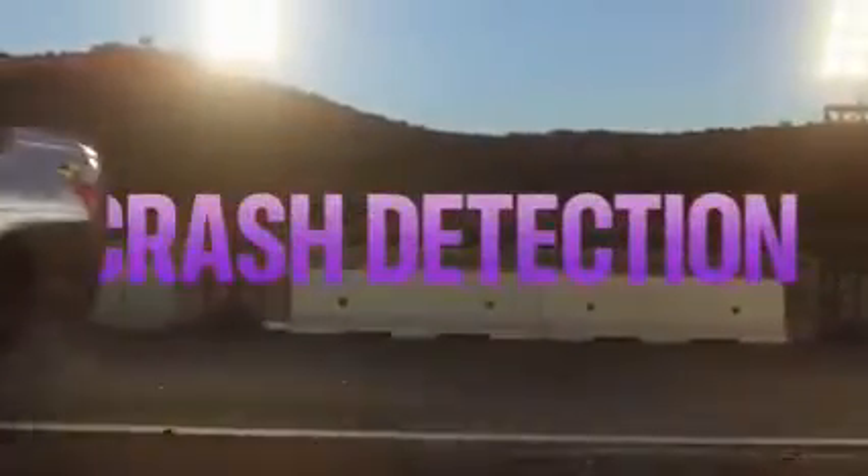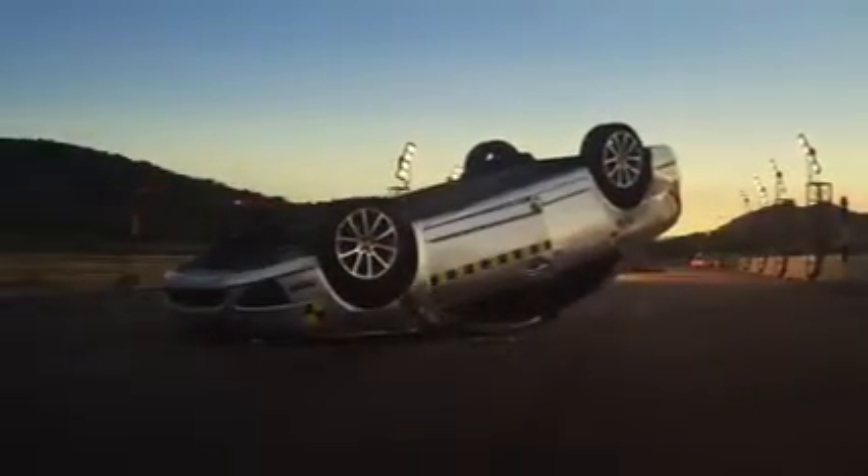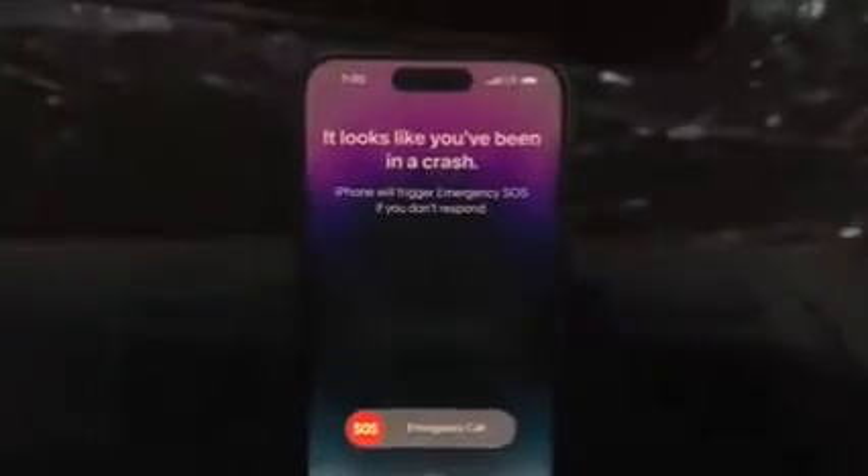Crash Detection — using a high g-force accelerometer, gyroscope sensors, and machine learning algorithms — iPhone 14 Pro can detect when there has been a severe car crash and automatically call emergency services.